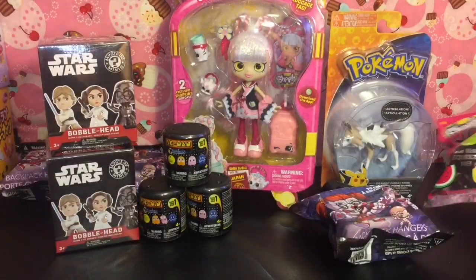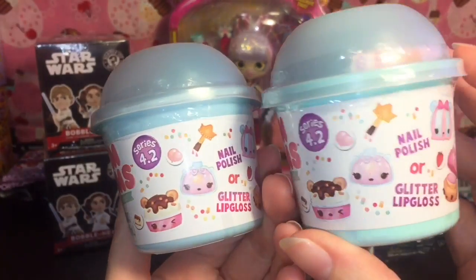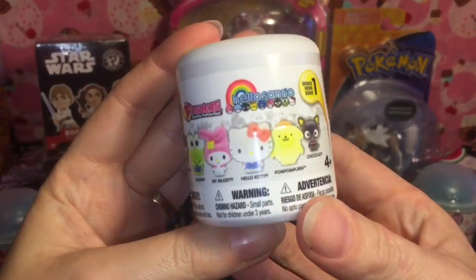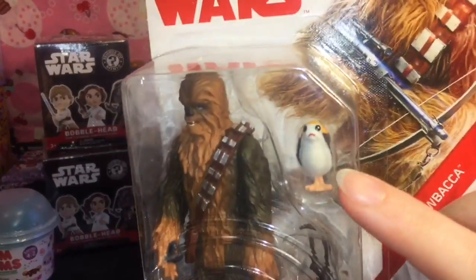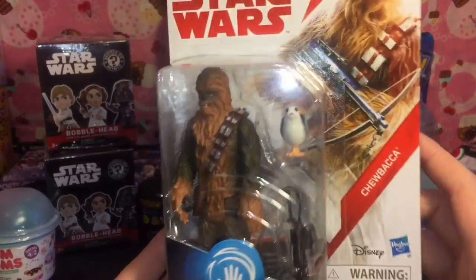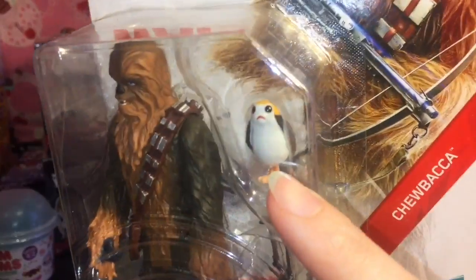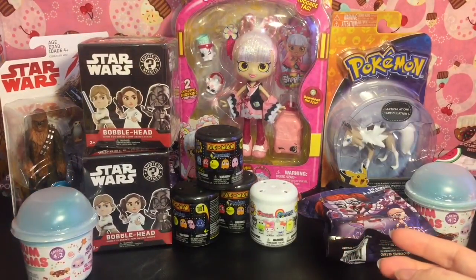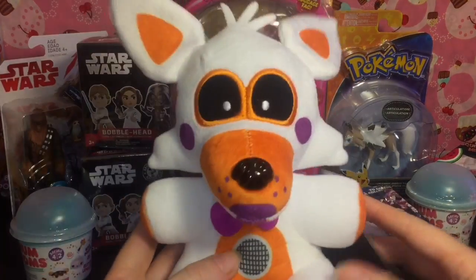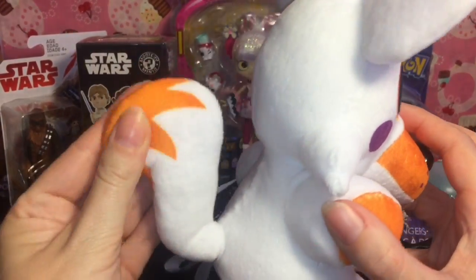I picked up two of the Series 4.2 Num Noms — yay, those look adorable. I like that little fancy tea cake. I also picked up one of the Hello Kitty Fashems — those are adorable. And then I got the Chewbacca Star Wars figure — number one, I love Chewbacca. I'm very curious to see how things are going to fare without Han Solo — sad face, poor Chewy. It comes with that little bird thing, I think his name's Porg — it's adorable, look at that little face. Last but not least — Lolbit! This plushie is super soft and super awesome, just like all the Five Nights at Freddy's plushies. Very nice quality, love the tail.